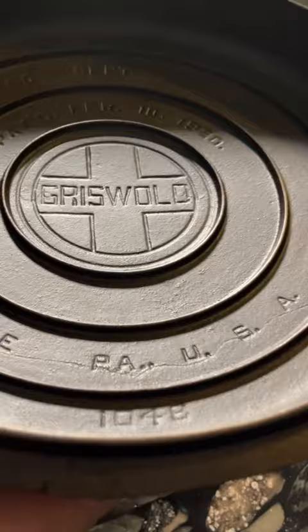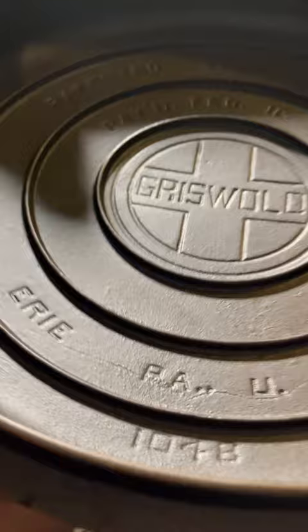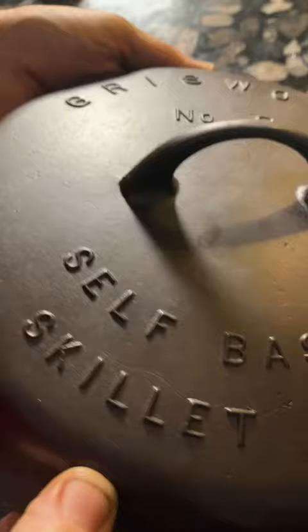Unfortunately, it actually has a crack. If you look at the Erie, Pennsylvania USA logo, you can see the crack, and when we turn it over, yeah, it's there too, right by the words 'skillet cover.' So unfortunately, as they say, easy come, easy go.